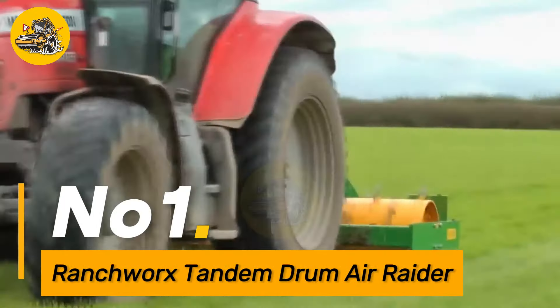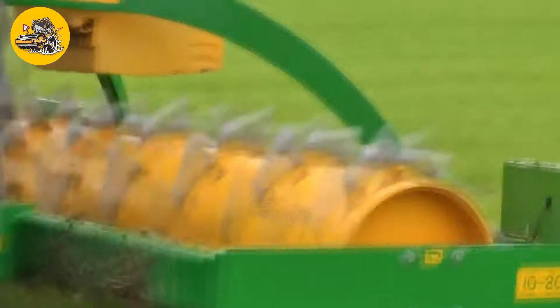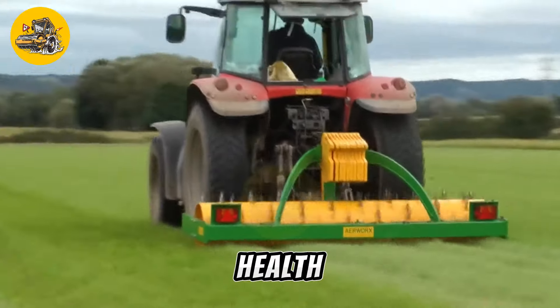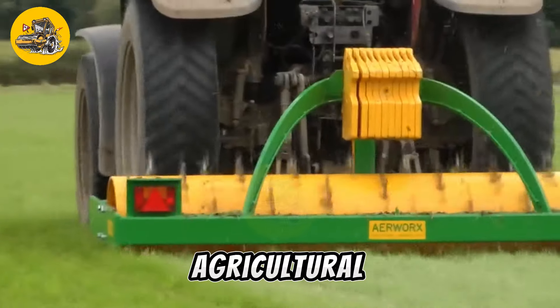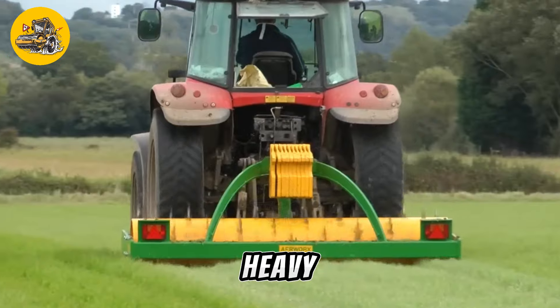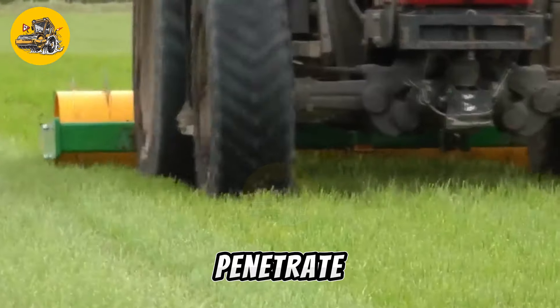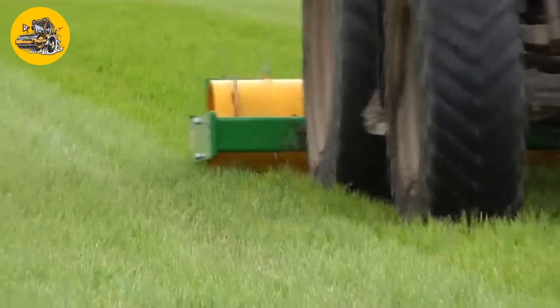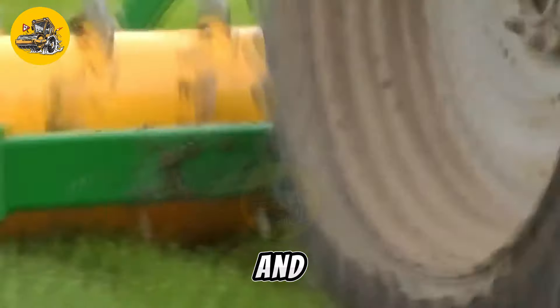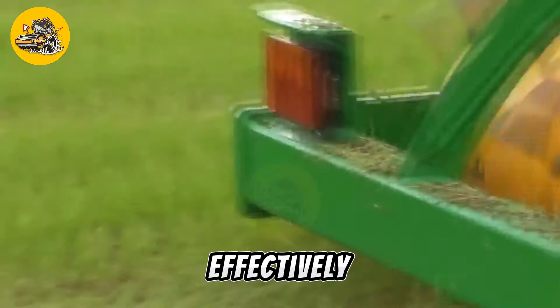Number one, the Ranch Works Tandem Drum Air Raider is a revolutionary soil aeration machine designed to enhance soil health and productivity in agricultural and landscaping applications. It features two heavy-duty drums equipped with aerating spikes that penetrate deep into the soil, breaking up compaction and allowing air, water, and nutrients to reach plant roots more effectively.